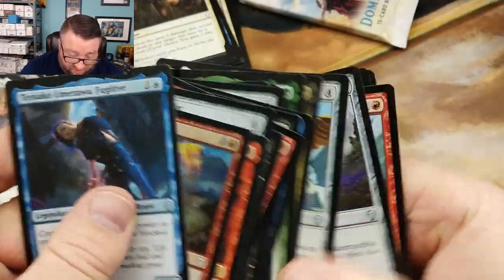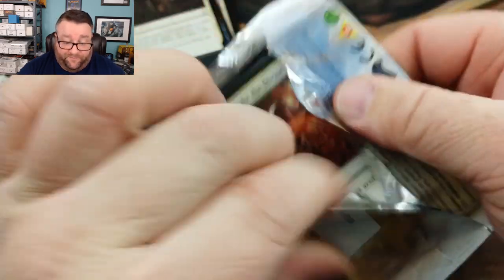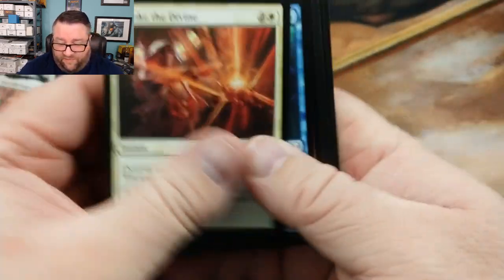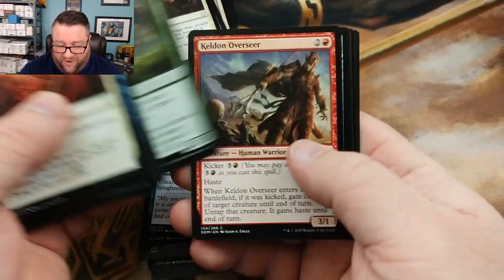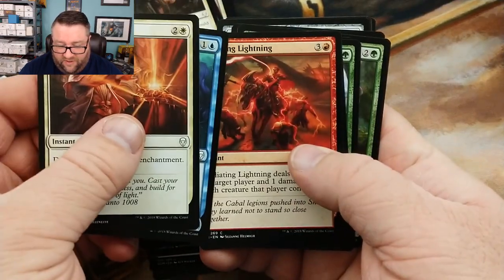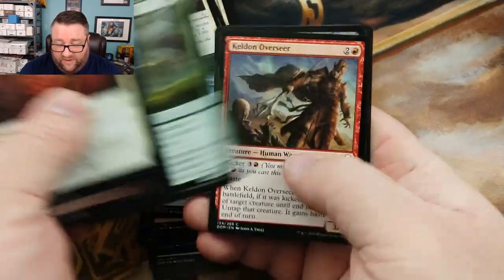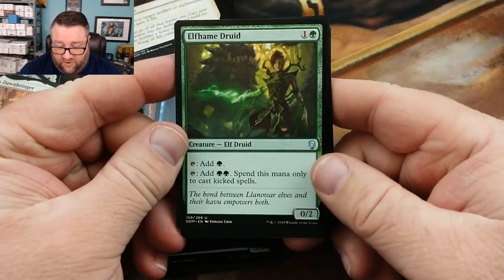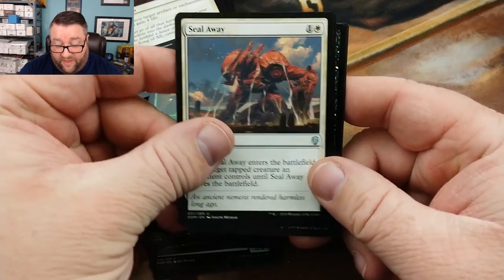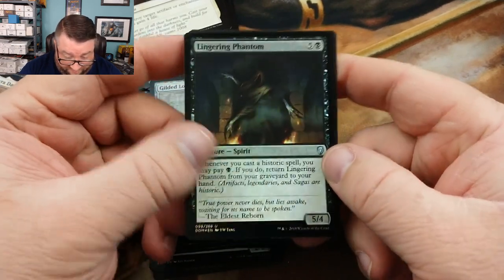In this last pack, let's see if we can get in focus — there we go, thank you for cooperating. We got an Invoke the Divine, Radiant Lightning, a Druid, a Seal Away — that's pretty good — and a Gilded Lotus — that's not bad either. Then we got a foil Lingering Phantom and an Urgoros the Empty One.